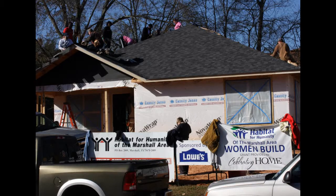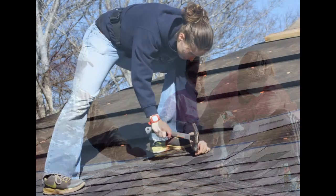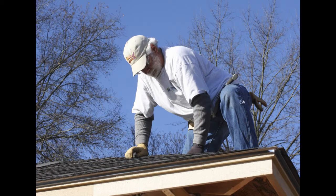This past Saturday at the Habitat for Humanity of Marshall Women Build Project, the task at hand was to put shingles on the roof. Many of the female volunteers had never nailed shingles to a roof before. Working on a roof can be scary, but according to veteran Habitat for Humanity Marshall Area Volunteer Bruce Simon, volunteers are mentored by an experienced worker.